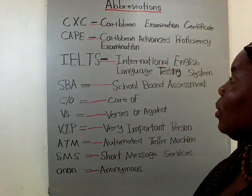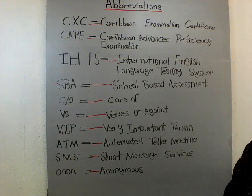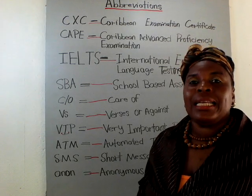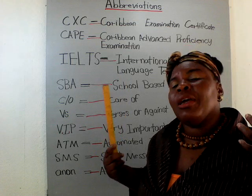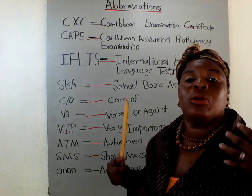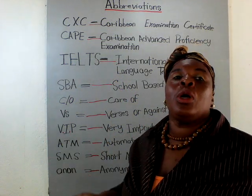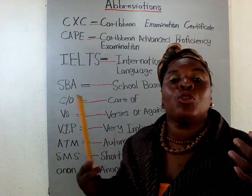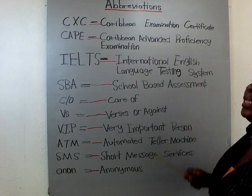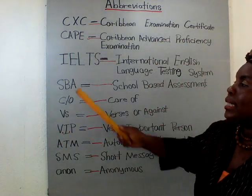IELTS stands for International English Language Testing System. This exam helps everyone, but mostly it helps teachers — teachers who want to teach English as a second language or gain some teaching experience. You can take the IELTS test and it will help you have an audience of students you can teach in different countries.